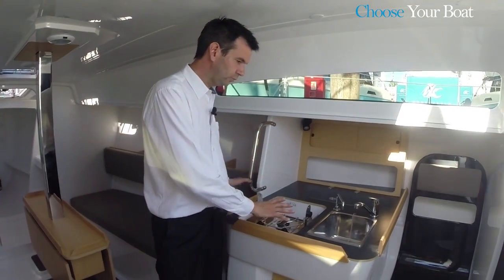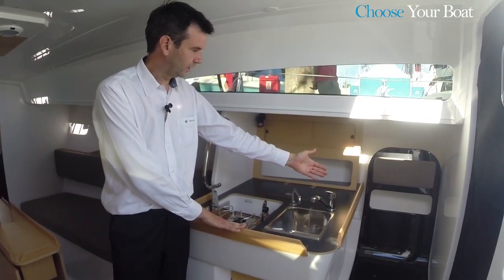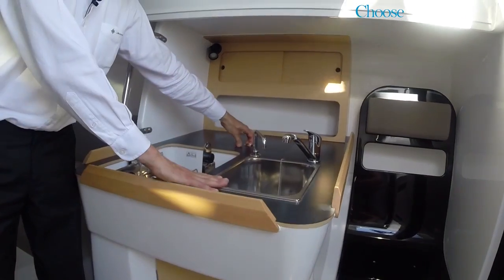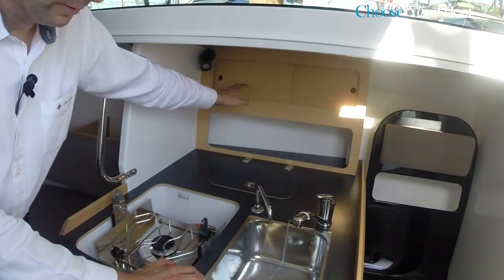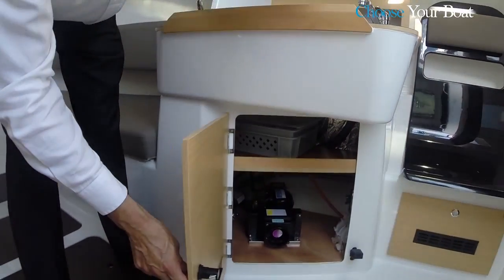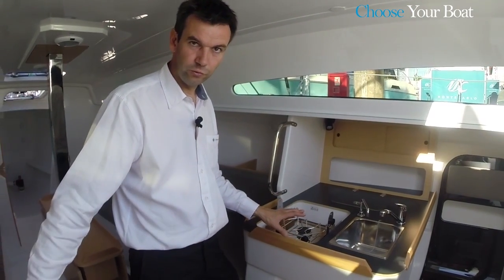On the starboard side is the galley, with the ergonomic seat, a fridge, sink, stove, and storage space in the upper and lower sections. Very complete, and designed to keep the center of gravity as low as possible.